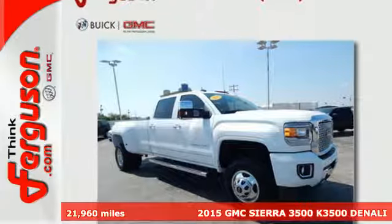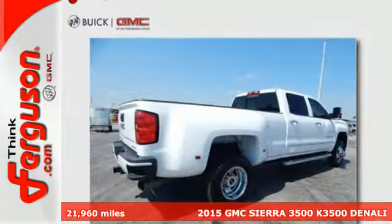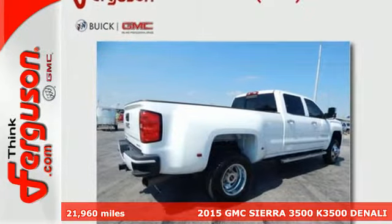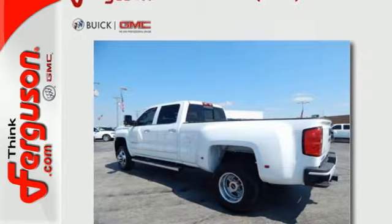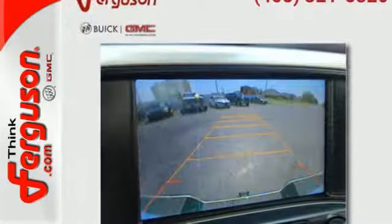Here's a 2015 GMC Sierra 3500 HD Denali. Its never-say-never attitude yields a heavy-duty truck that is the very essence of professional-grade confidence.